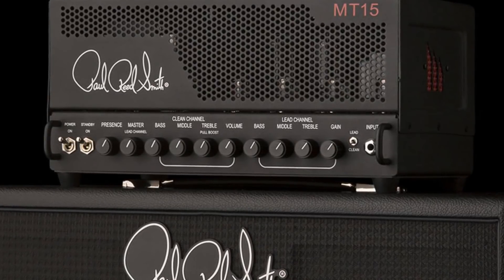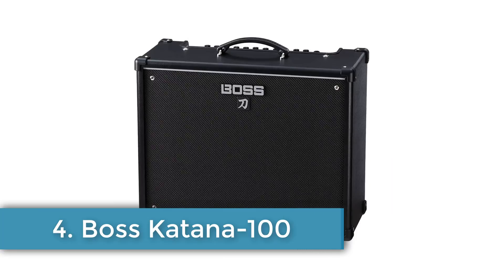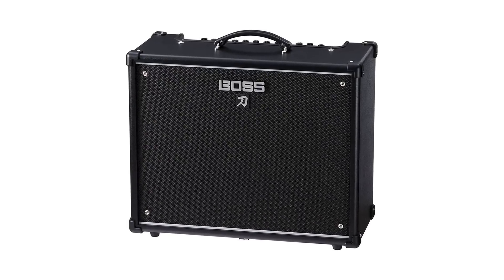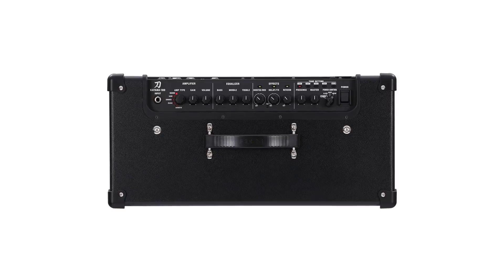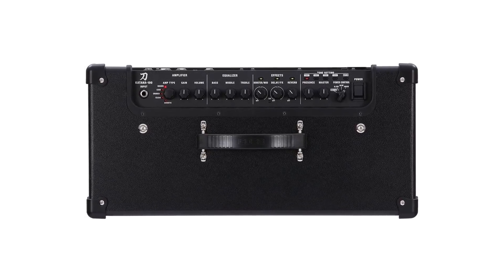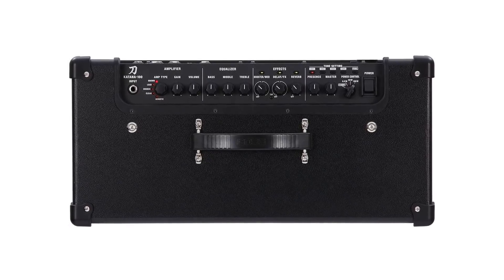Number 4: Boss Katana 100. Boss is an effects legend, but thanks to the digital expertise of parent company Roland, the brand now also has an amp that promises organic, valve-like tones at an impressively low price. It does this by using the same tube logic technology employed in Roland's 150-watt Waza Craft head and other Roland amps.